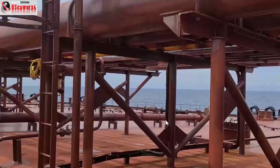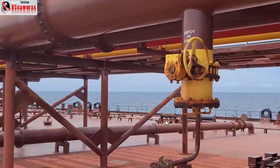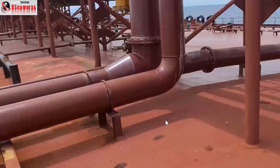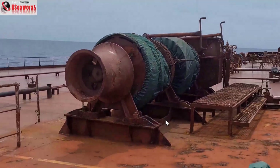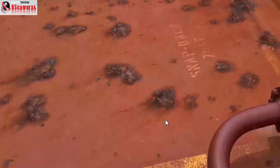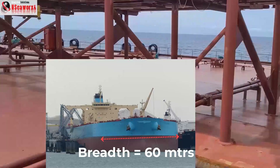That's a foam monitor, and this is an emergency connection for inert gas — IG can also be supplied as a safety measure or prevention in case of ingress of cargo into those areas. This is a double hull, double bottom vessel.